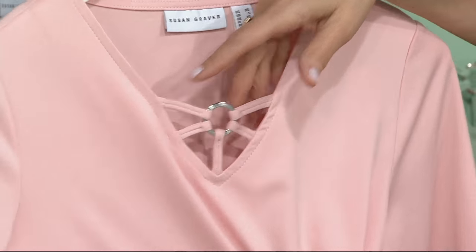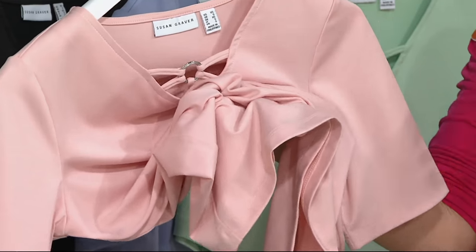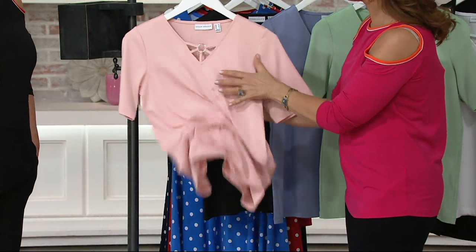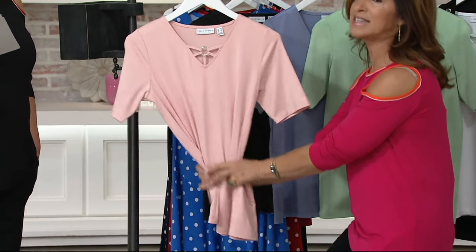It's very smart looking. And it's butter knit — for top weights, this is the number one fabric for top weights. Liquid knit we do for dresses and pants and jackets, but butter knit is strictly a top weight fabric. Because it's more dense, you don't see through it.